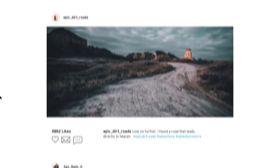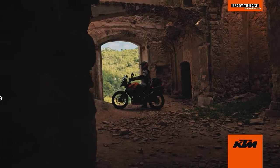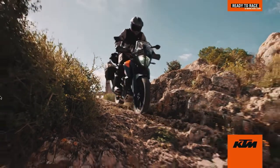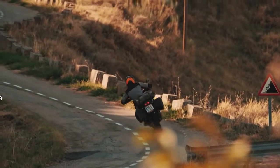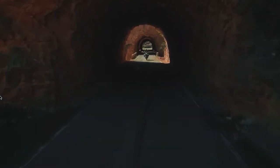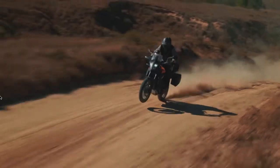The KTM 390 Adventure is the latest offering from the famed Bajaj-KTM partnership, which has already been dominating every segment it enters. This KTM has been in demand among road-tripping enthusiasts for a while, due to its tailor-made utility as a tourer-come-off-roader of the best quality and heritage. It uses the same 373cc engine found in the KTM RC and Duke range, which has been a fantastic engine in every aspect.